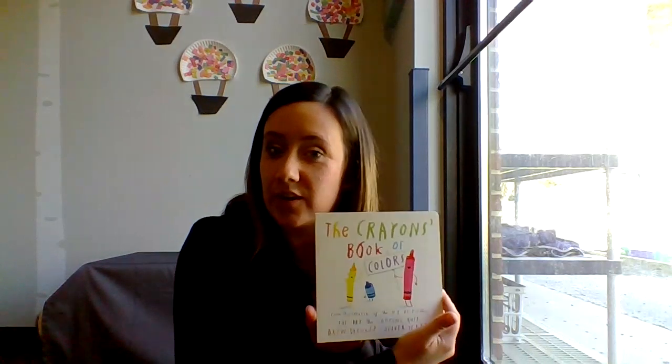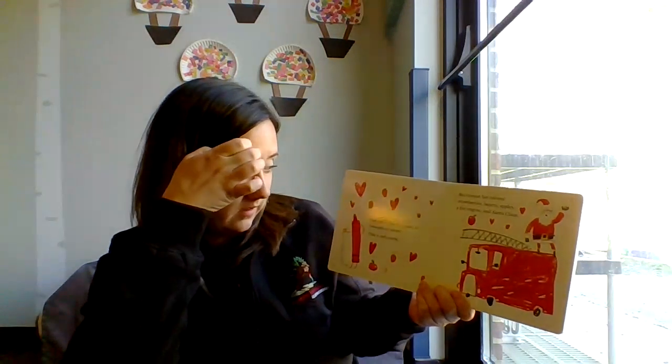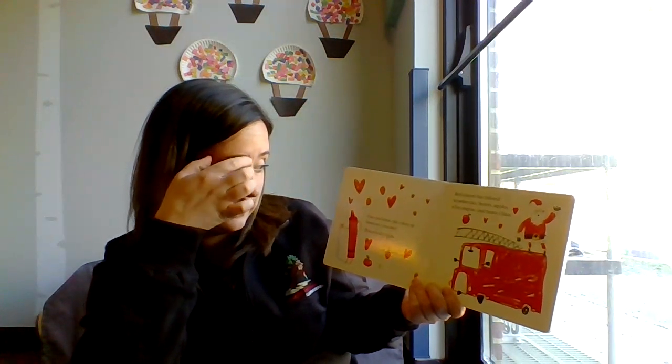Good morning, everybody! Today we will be reading The Crayon's Book of Colors by Drew DeWalt. Can you name the colors of Duncan's crayons?